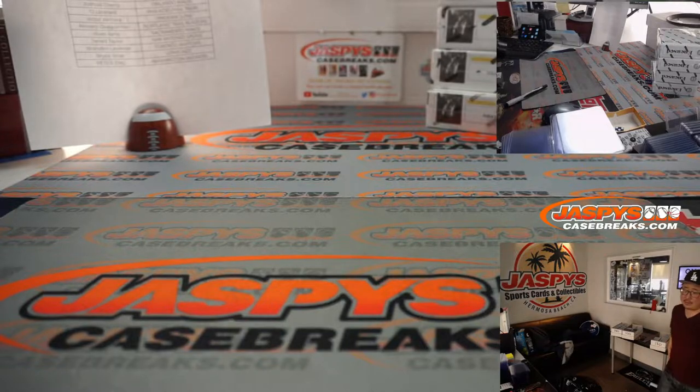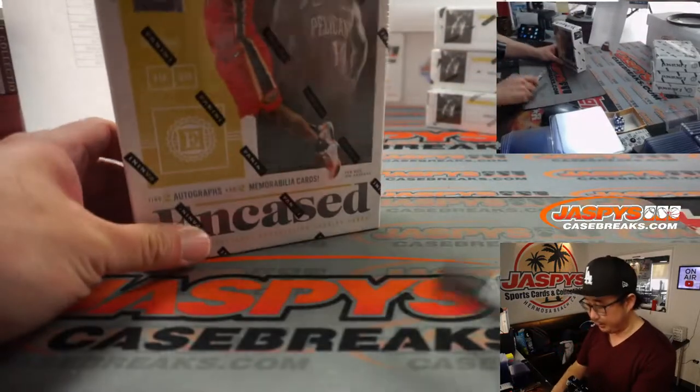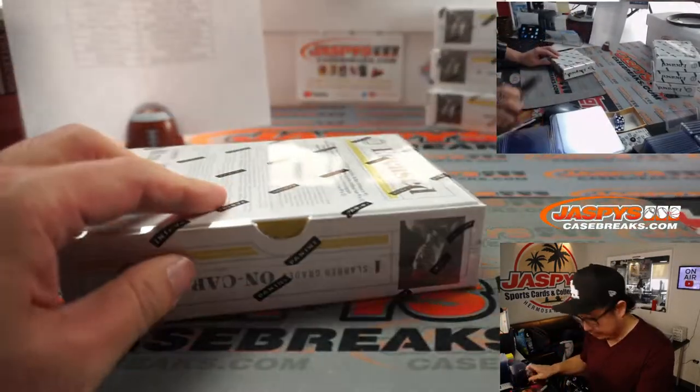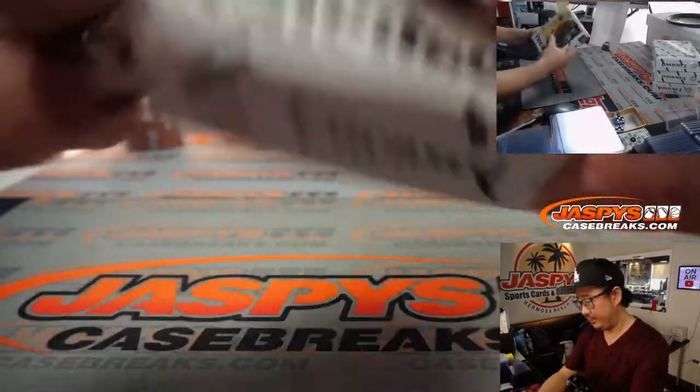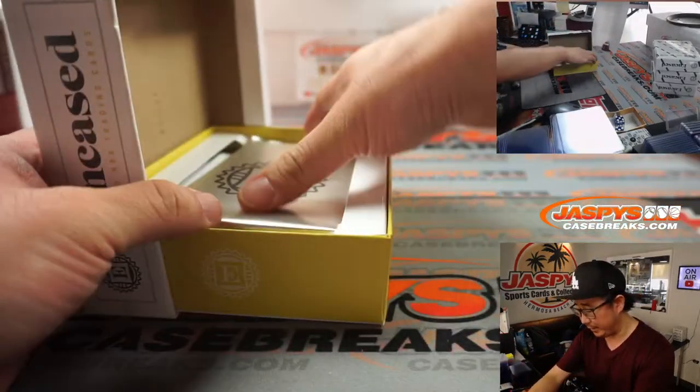I think that might be the only case we have anyway. There it is — there's Zion on the front right there. As you know, there's one graded card per box. We'll save all those graded cards for the end.